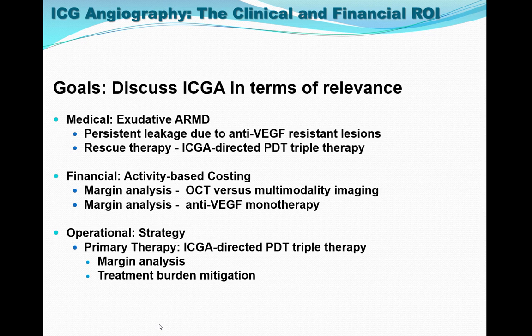When we talk about ICG, we will discuss its relevance to three important topics. Why should I get involved with ICG? ICG imaging provides information. With this information, I can explain the clinical phenomenon called persistent leakage during the course of anti-VEGF monotherapy. In addition, the data will provide financial information. And last, we will help create strategy that will create a high-quality, cost-effective treatment protocol for treating exudative age-related macular degeneration for all three stakeholders: patient, physician, and payer.